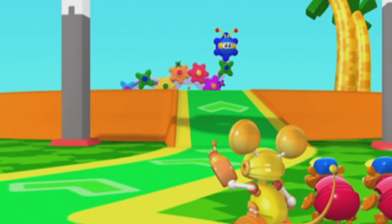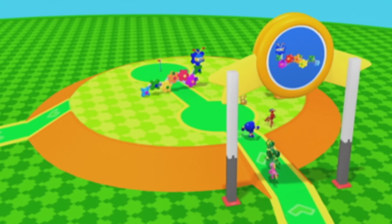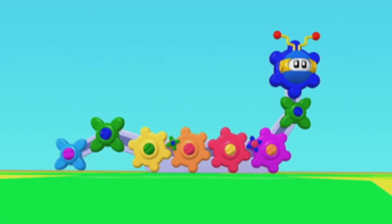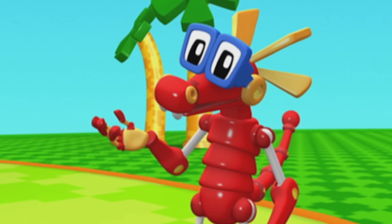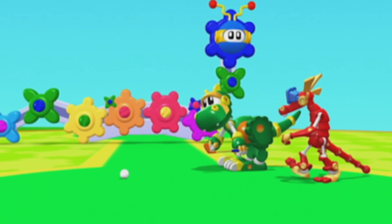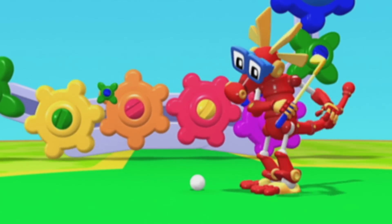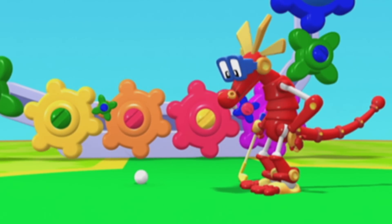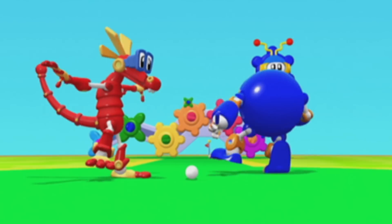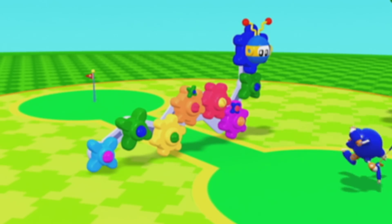Our next hole is right there! It's called the McKenna Millipede hole! How are we supposed to putt past that big bug? Look! The millipede is moving up and down! All we have to do is putt through the opening it makes. Missed! Let me try! I missed two! This is taking too long! It's pounding time! Sasquatch, no! Pounding McKenna Millipedes is a bad idea! They fall apart!